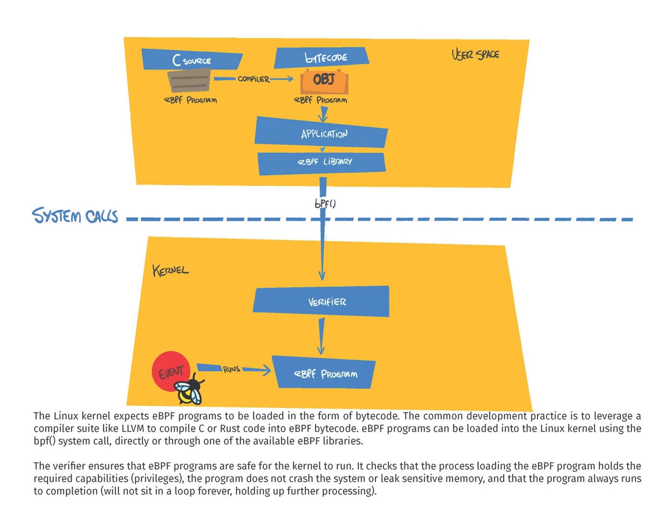The verifier runs in a privileged context and performs standard analysis to ensure that EBPF programs are safe for the kernel or sometimes the hardware to run. It checks that the processes loading the EBPF program hold the required capabilities or privileges,